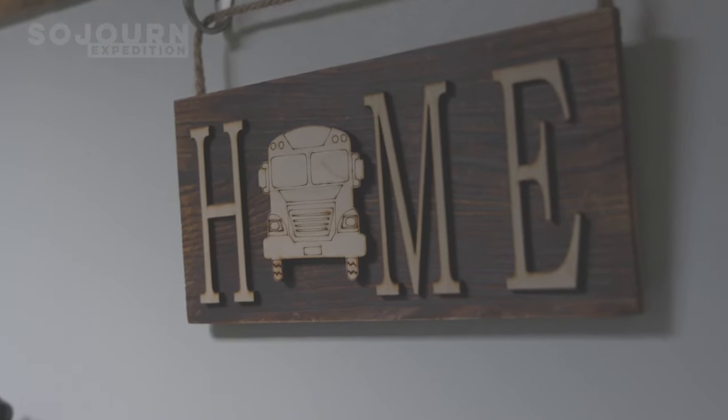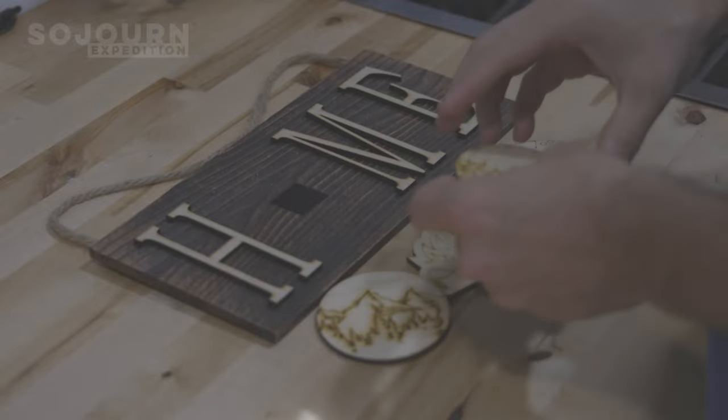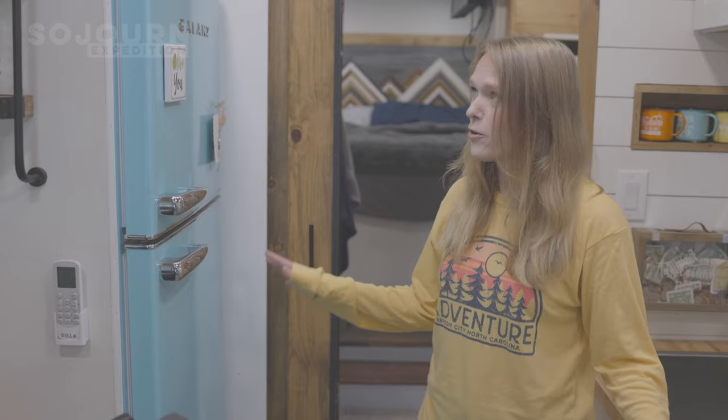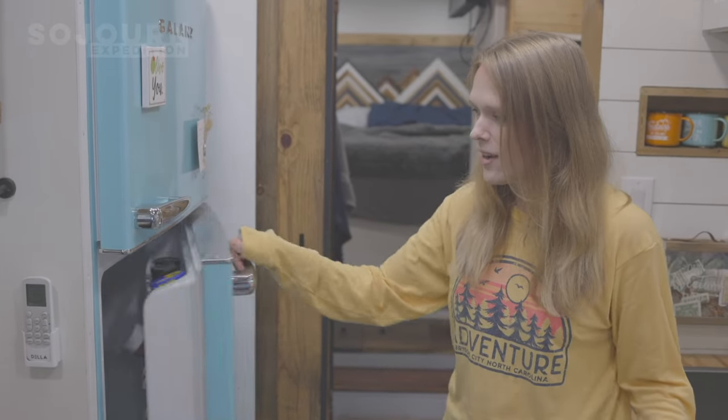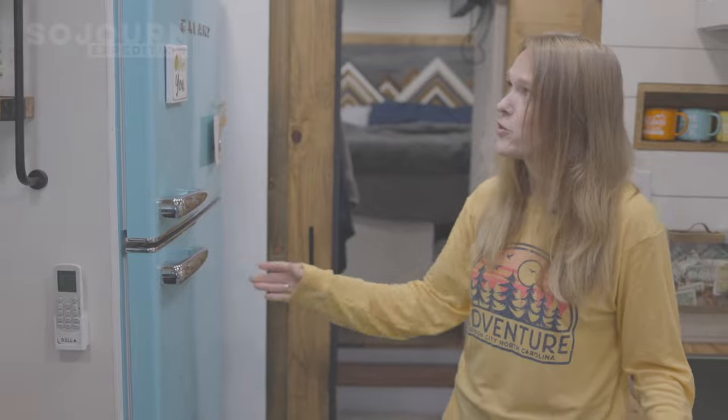The coolest thing about the home sign is the little bus that's the O in 'home' is actually replaceable. This is our retro fridge — plenty of storage space for food. It's a little empty now because we were just on the move. We also have some storage space above it.